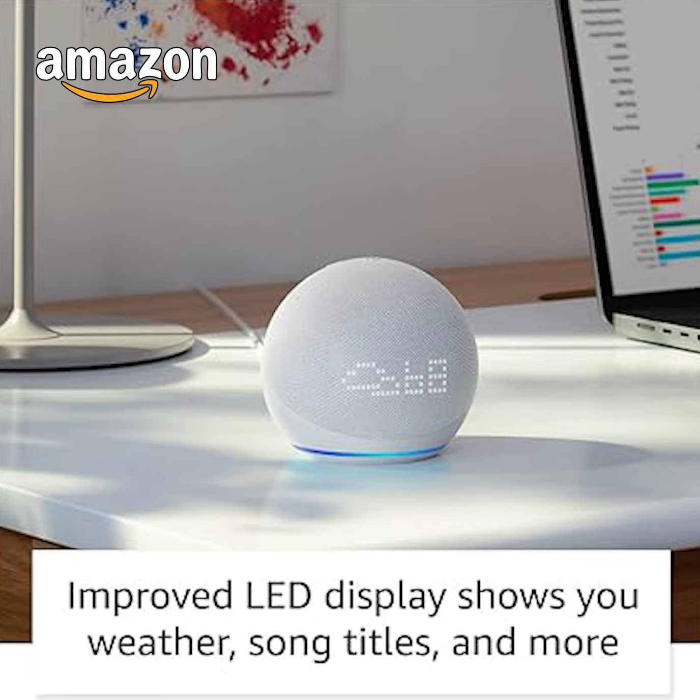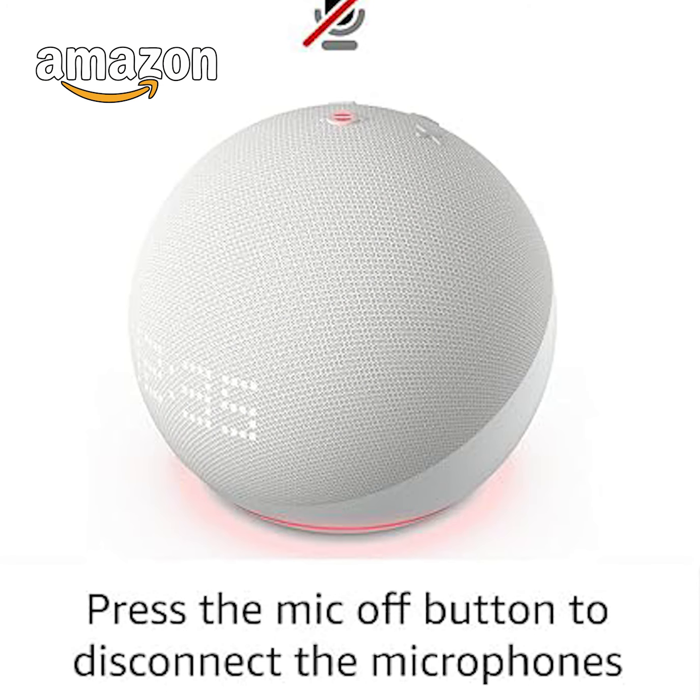Imagine asking for the time and not having to glance at your wrist or phone — just a simple voice command away. The Echo Dot's LED display will tell you the time, temperature, or even timers, and the best part: it adjusts automatically so it's never too bright or too dim.